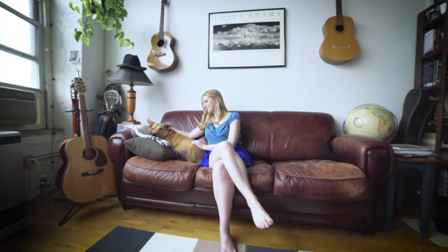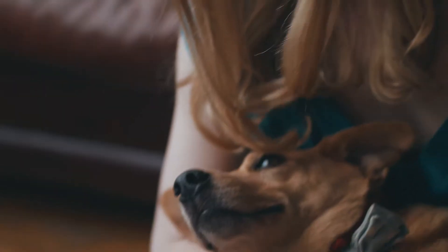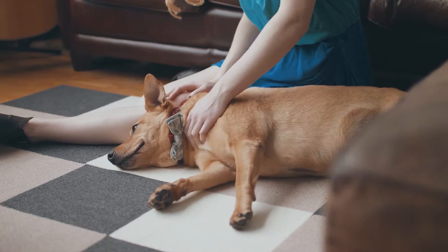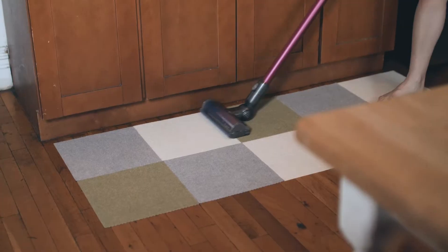One of my favorite things to do when I come home is to play with my dog, and his hair sheds a lot. It used to be really tough on tile to clean it up, but with Tryluck I can see it and then I can just vacuum it, and it's been really great.